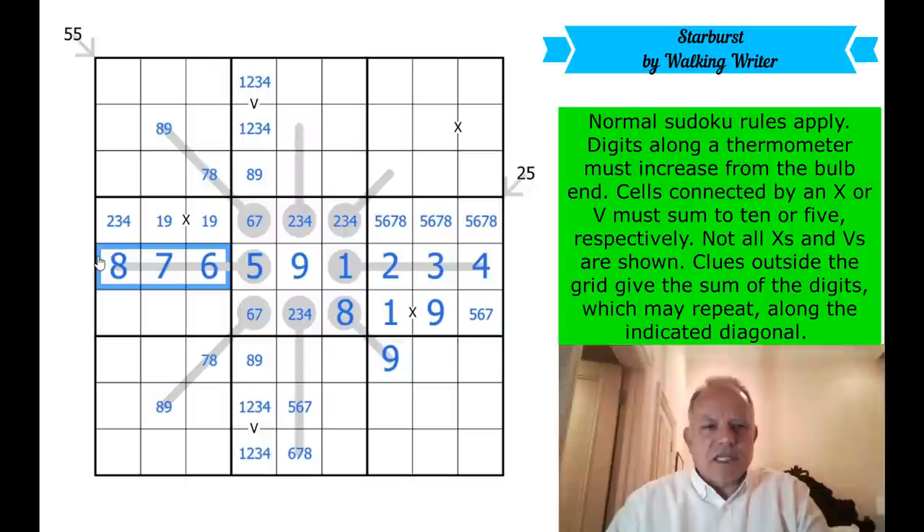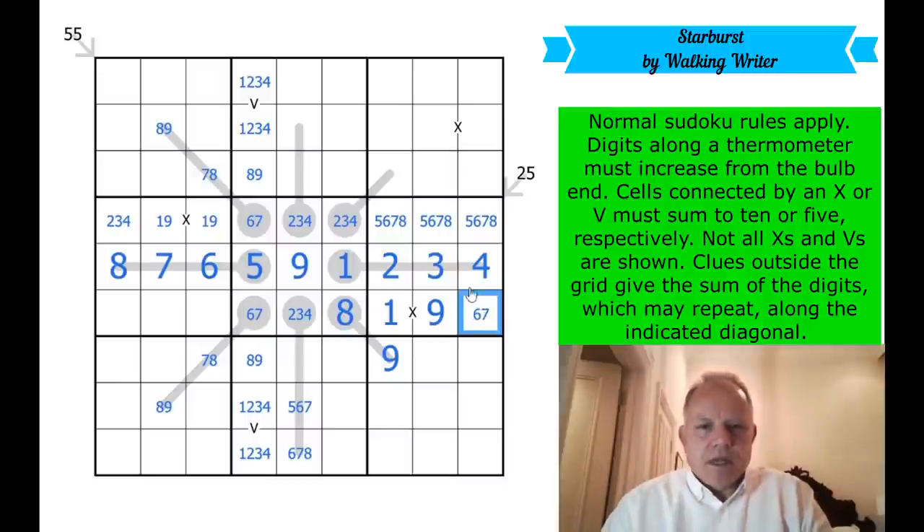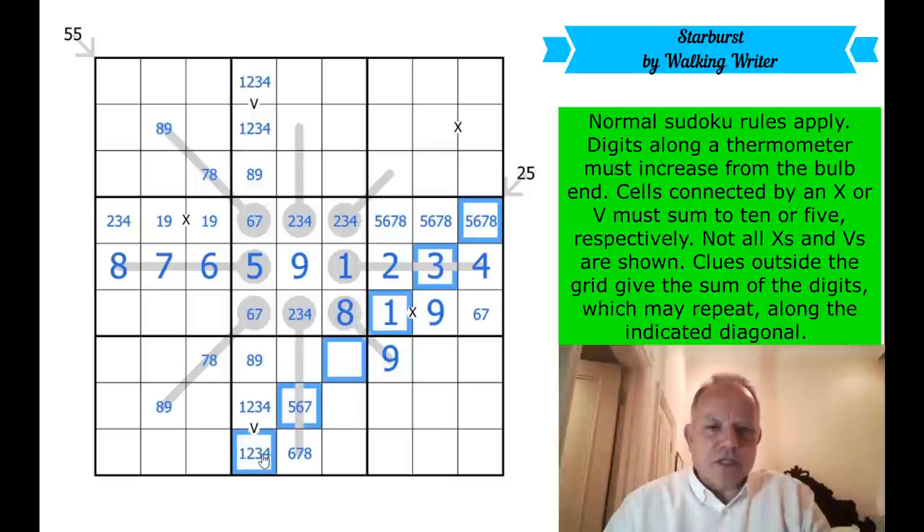Seven and six have been used up in this box, so that's one of them and this is the other one — seven or six here. Maybe we can look at the 25 diagonal; it's shorter.